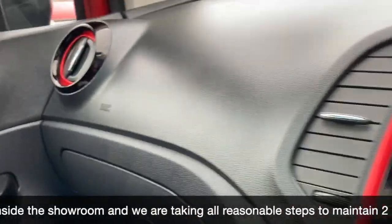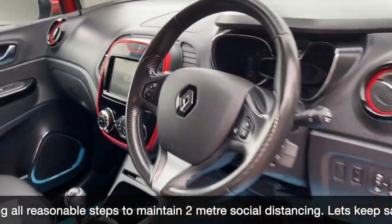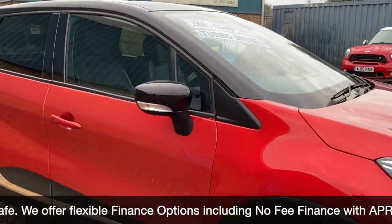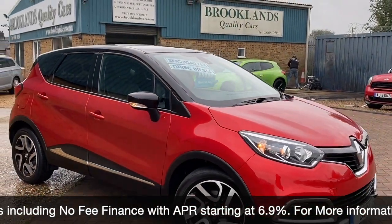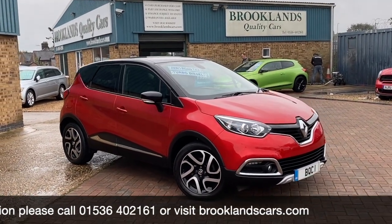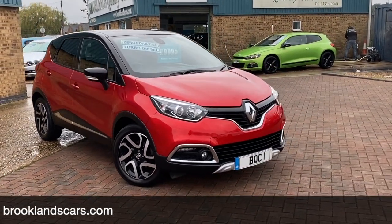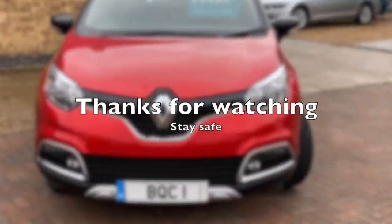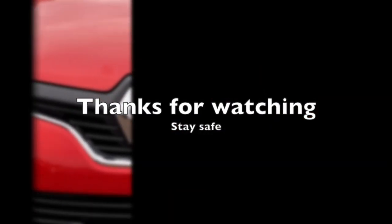We can do some fantastic finance options on this one, including PCPs, low deposit deals, or taking your car in part exchange and using it as a full deposit. If you have any questions, please give us a call on 01536 402 161. We can make sure the car is still available. If you want to have a test drive, we'll make sure it's all COVID safe. Thanks for watching and stay safe.